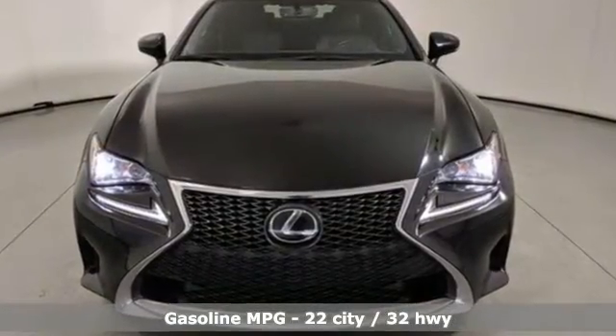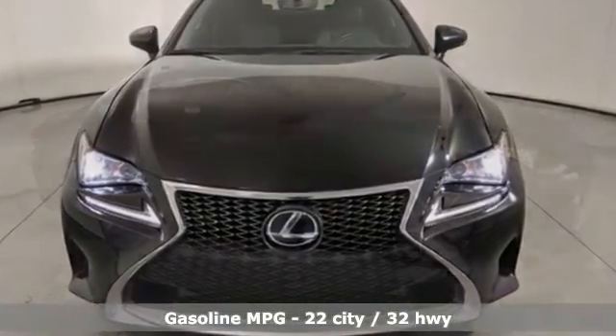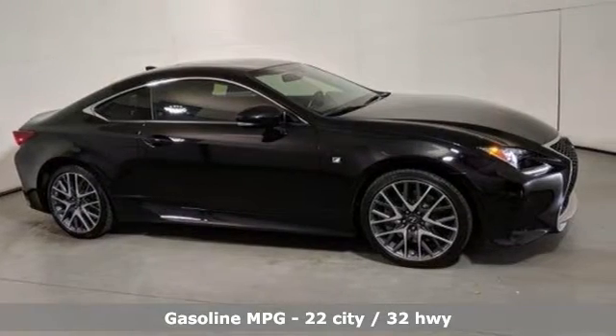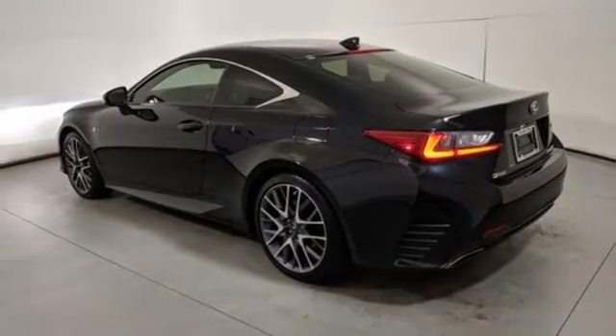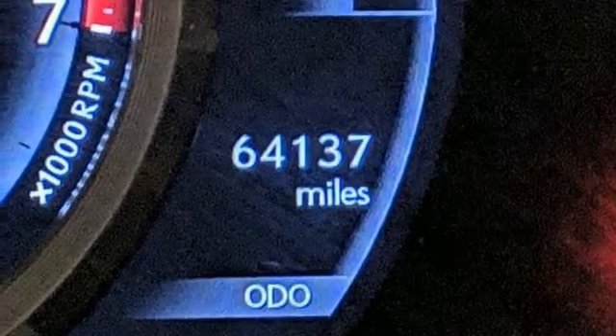It comes with great features you love: automatic transmission, sport suspension, driver selectable mode, aluminum wheels, streaming audio, and power heated mirrors.